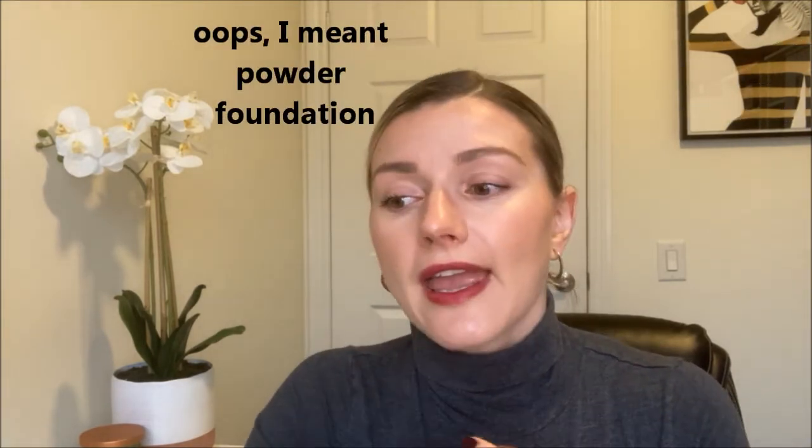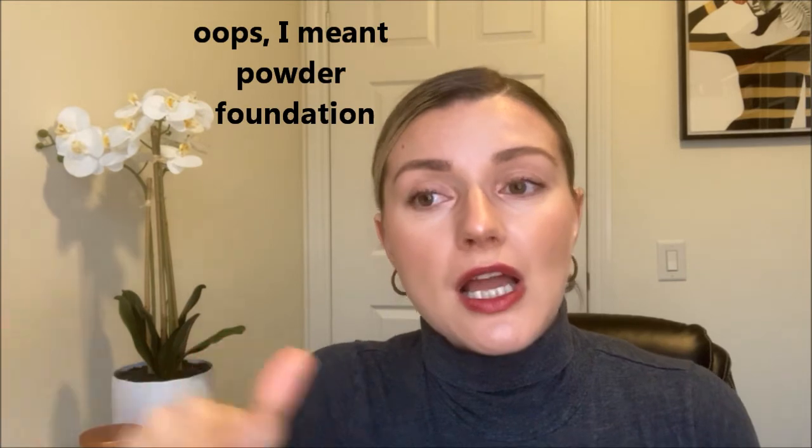This moisturizer set my skin up beautifully for makeup application. I used it with tinted moisturizers, matte foundations, and a powder foundation, and the application was beautiful. Even with a powder foundation, my skin still felt very plump and moisturized. It works well with your makeup to make it last throughout the day without giving it that super greasy look as the day progresses.